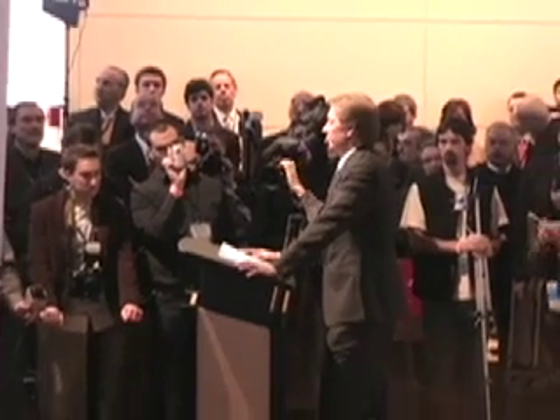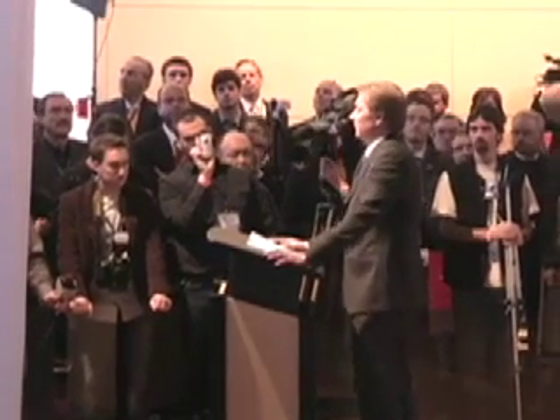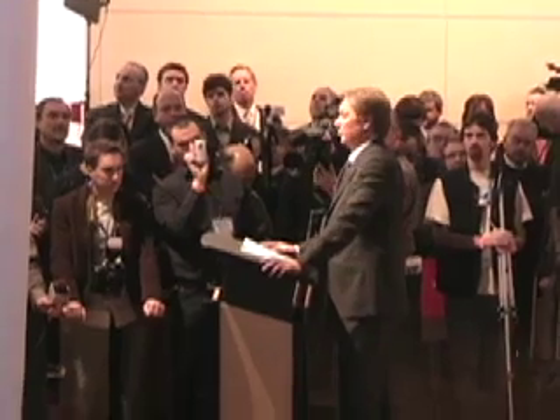Our car is on schedule to go into production fourth quarter 2009. The starting price of this car will be around $80,000. Ladies and gentlemen, I present you with the exciting future of the automobile — the Fisker Karma.